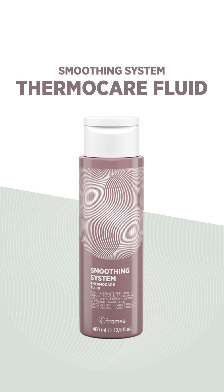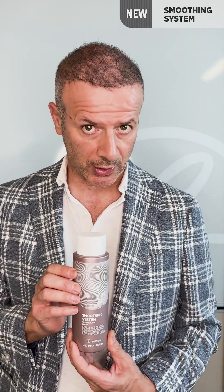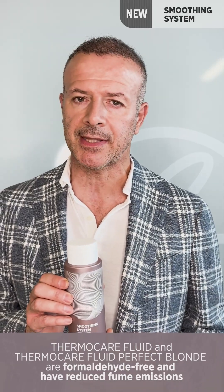This Thermo Care Perfect Blonde therefore lets you work with confidence when it comes to blonde hair. For all other colors we have the Thermo Care Fluid, which you can use for brown hair, natural hair, red hair, and so on. So two new formulas that allow you to treat practically all of your customers' hair.